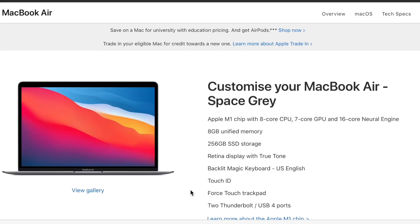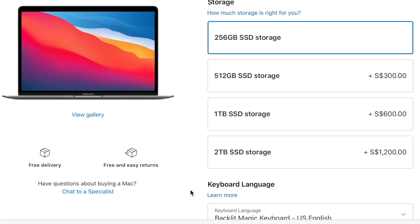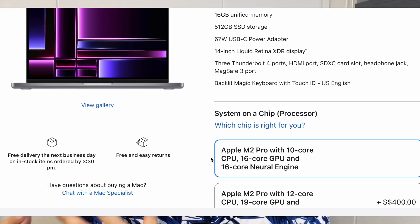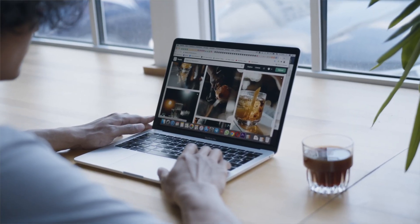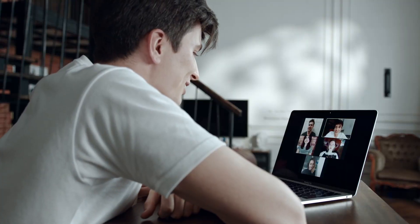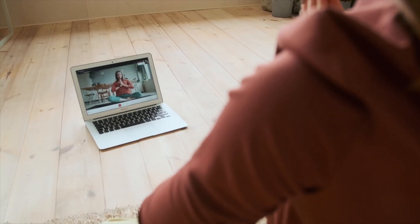The third area to consider would be storage. The MacBook Air lineup starts with 256GB of storage, while the MacBook Pro lineup starts with 512GB of storage. If you're mainly using your MacBook for emails, web browsing, video calls, content consumption like YouTube and Netflix, and simple tasks, and you don't need to back up anything, then 256GB of storage would be sufficient.